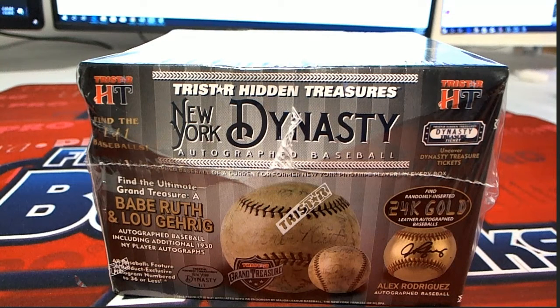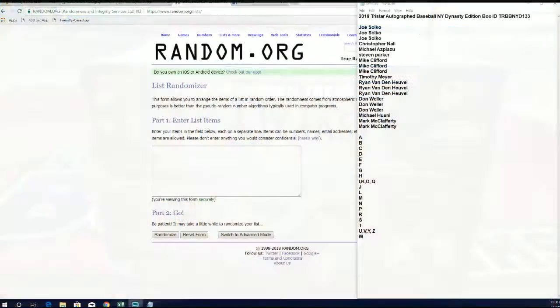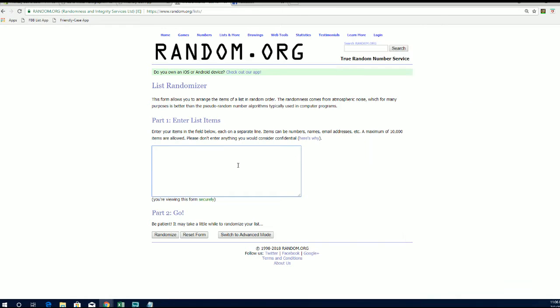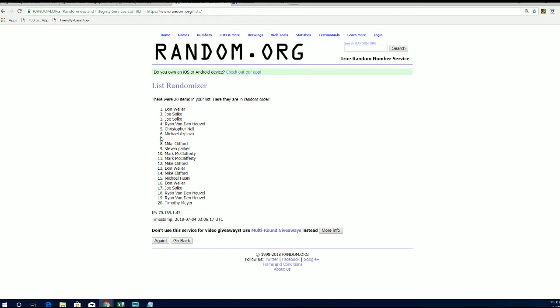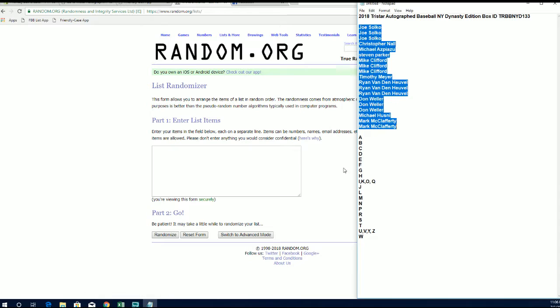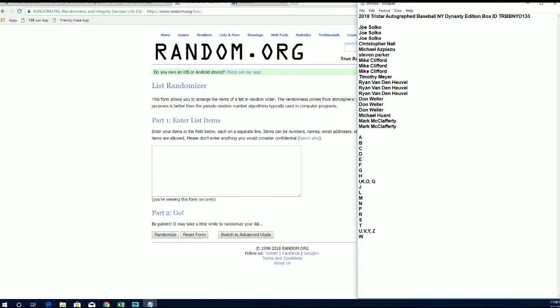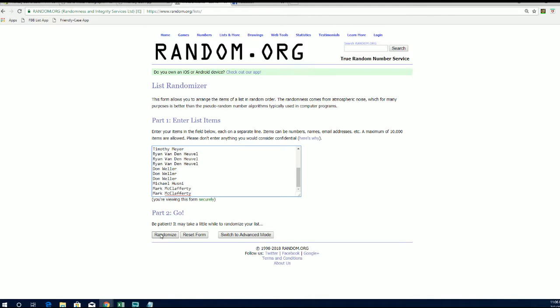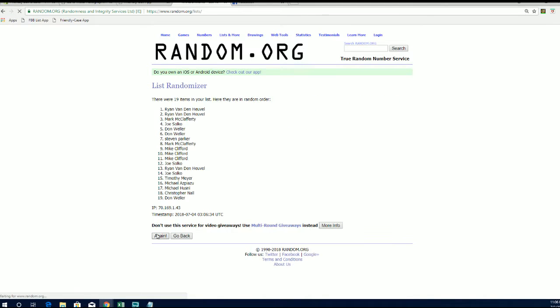Let's go! 2018 Tristar autographed baseball, New York Dynasty, this is number 133. Joe S down to mark him, let's copy and paste. Good luck guys, 19 roll. This will go names and letters seven times each. Infraction — major infraction. All right guys, 19.